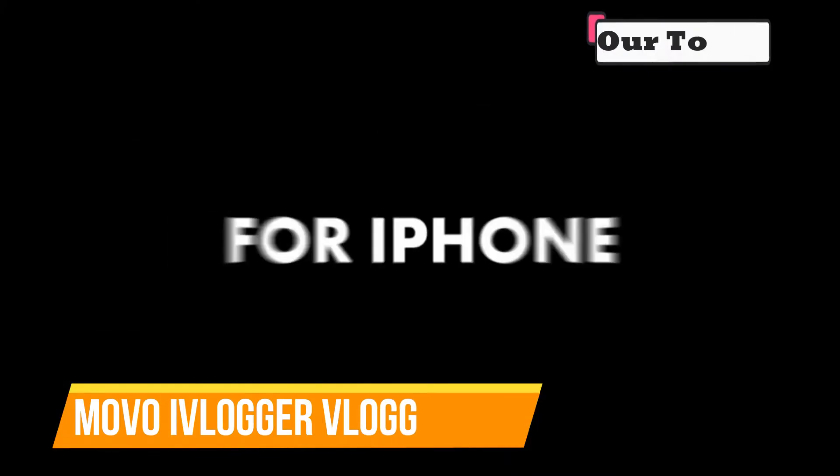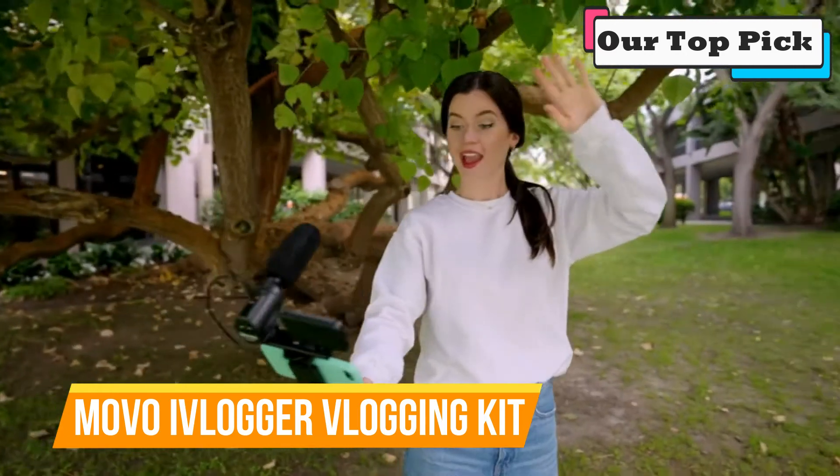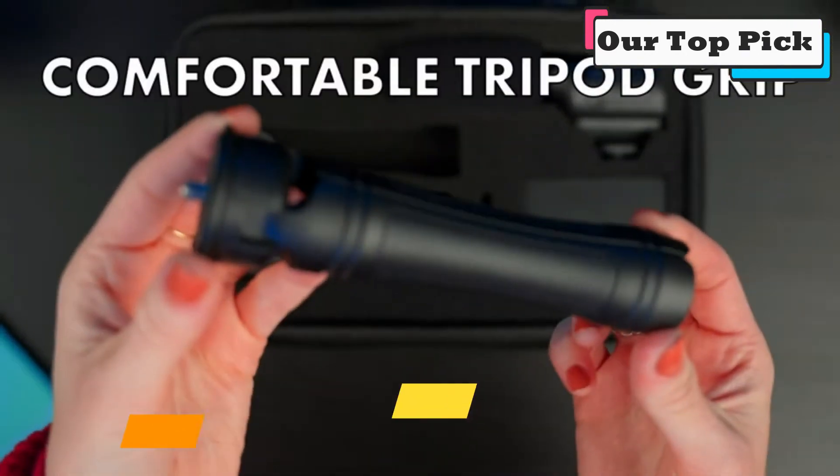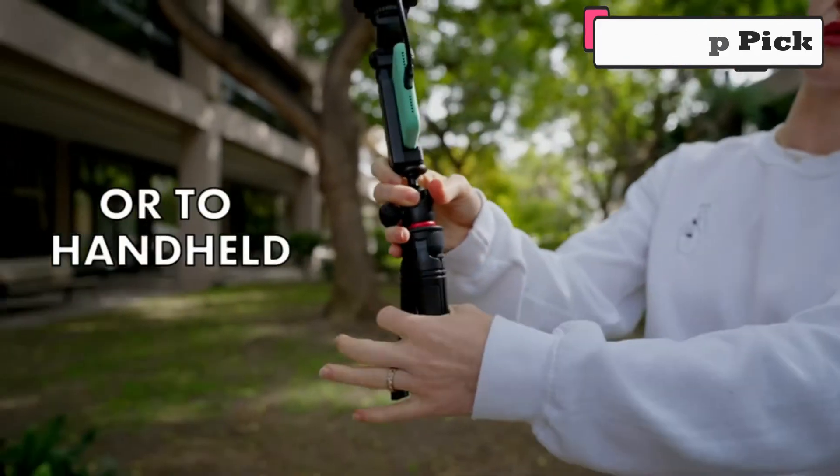Our top pick. Based on our research, we've decided that MoveOI Vlogger Vlogging Kit is the most popular video accessories for smartphones. It meets all of the criteria necessary to be considered effective and safe, and it's cheaper than many of its competitors.